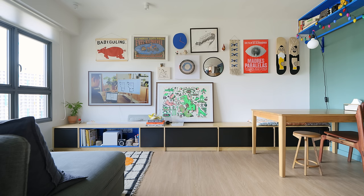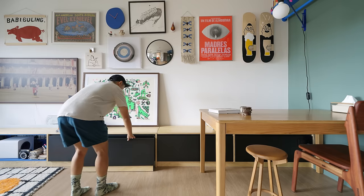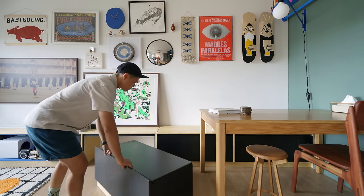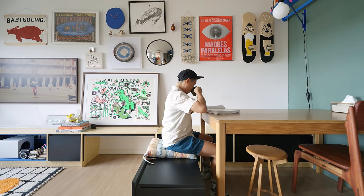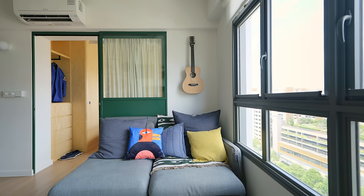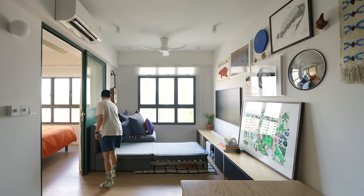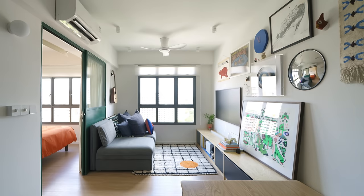The long bench that extends from the dining area to the window is made of plywood with a veneer finish. It serves as seating, storage, a pull-out bench and a TV console. The pull-out bench is handy for providing extra seating for guests while also hiding gym equipment. In the living room, a second-hand IKEA sofa bed unfolds to a queen-size bed, giving the flexibility to turn the living room into a guest room. The custom Etsy rug fits the length of the sofa and provides a visual distinction between the living and dining areas.